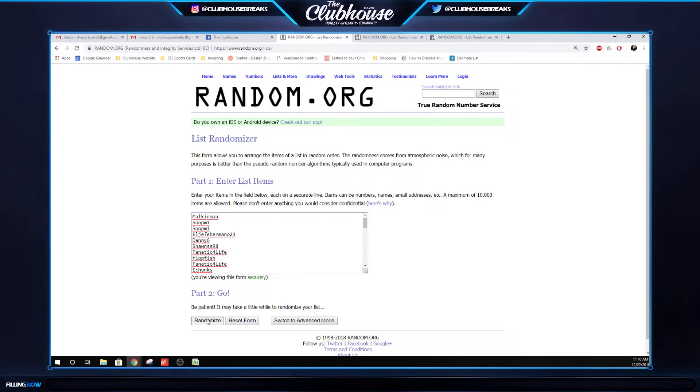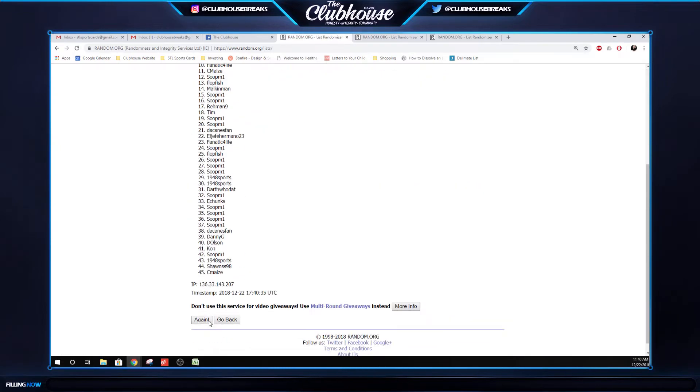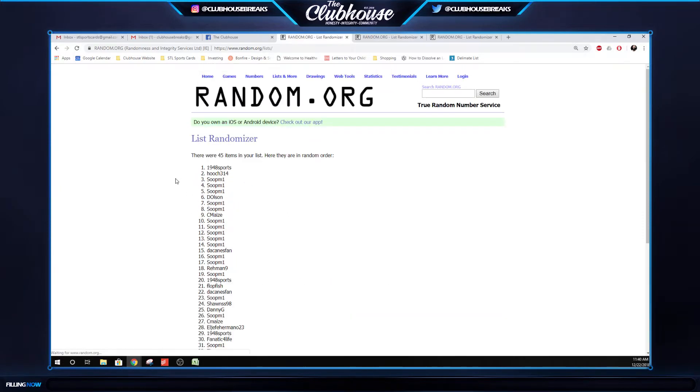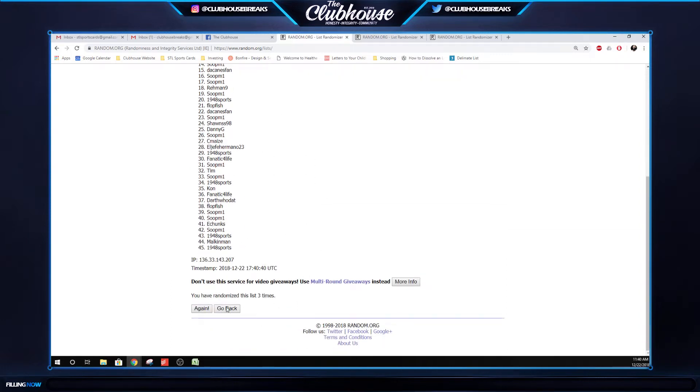Here we go guys, three times on the names for the Patriots: one, two, three. Carl 1948 Sports, three times — you got the Pats!